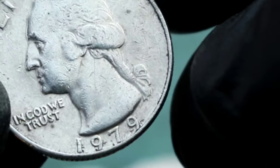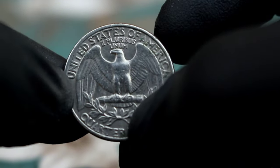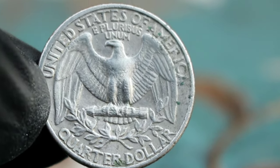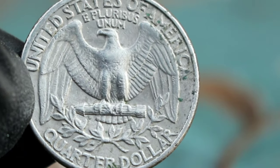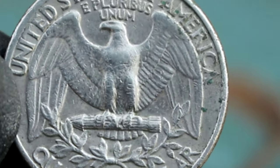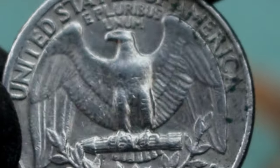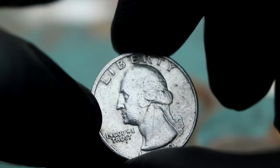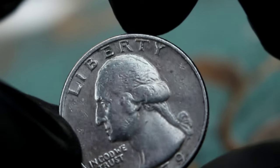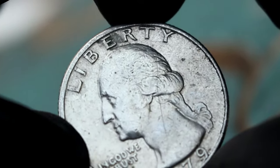Additionally, coins with low mintages or unique characteristics like errors or varieties can also command higher prices among collectors. In conclusion, the Washington Liberty Quarter Dollar from 1979 without a mint mark in good condition can have a value of around $250 to $500 in today's market. However, the value of a coin can fluctuate, so it's always a good idea to consult with a coin expert or use online resources to get the most up-to-date information.